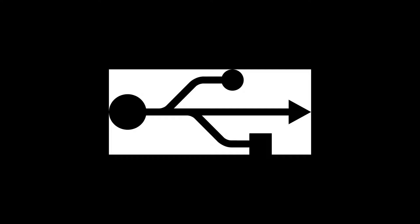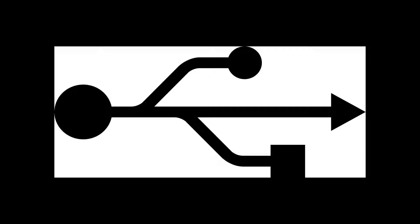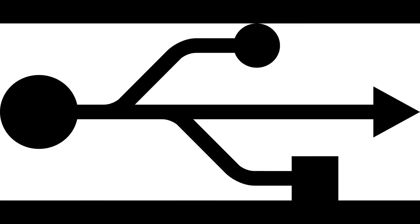The industrial standard for connectors and protocols, known as the Universal Serial Bus USB, was designed to standardize the connection of peripherals to personal computers, both to communicate with and to supply electric power. Since the demand for faster and faster ways to communicate, the nomenclature has gotten way out of hand lately.